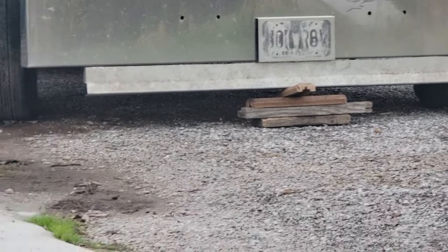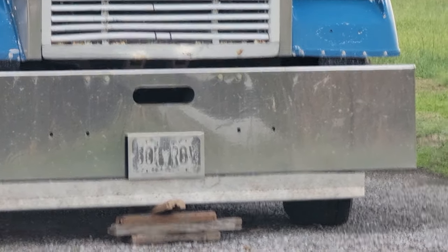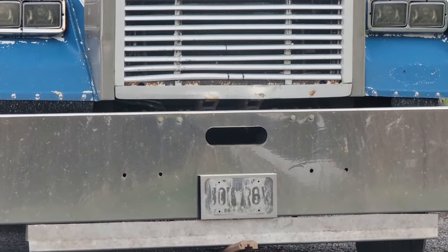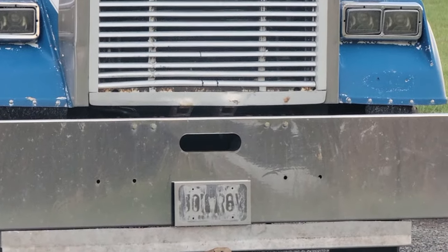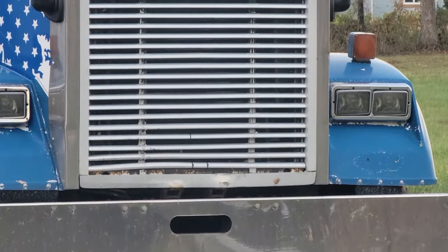It'd probably take me a few hours to put the piano hinge on there and add some lights to it. If you see those bolt holes that are in the bumper, I have some bolts — I probably should put those in and build some braces on that bumper while I'm at it. So I don't know if I'll get it done or not.